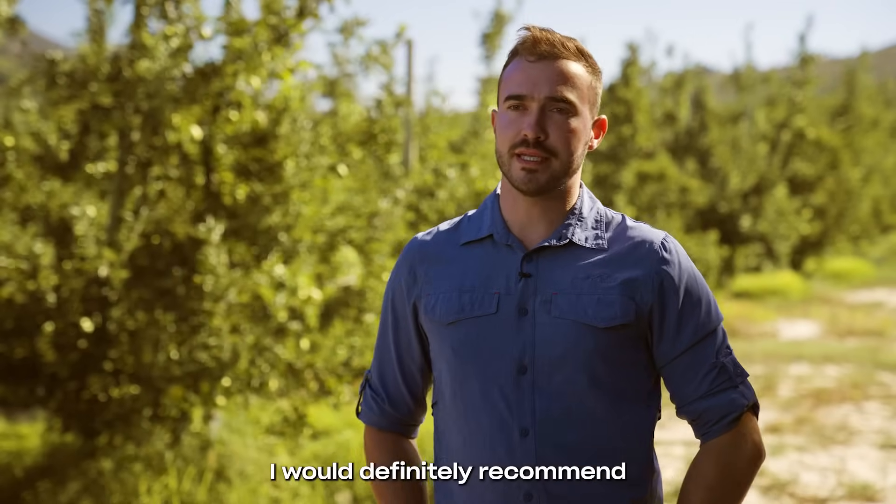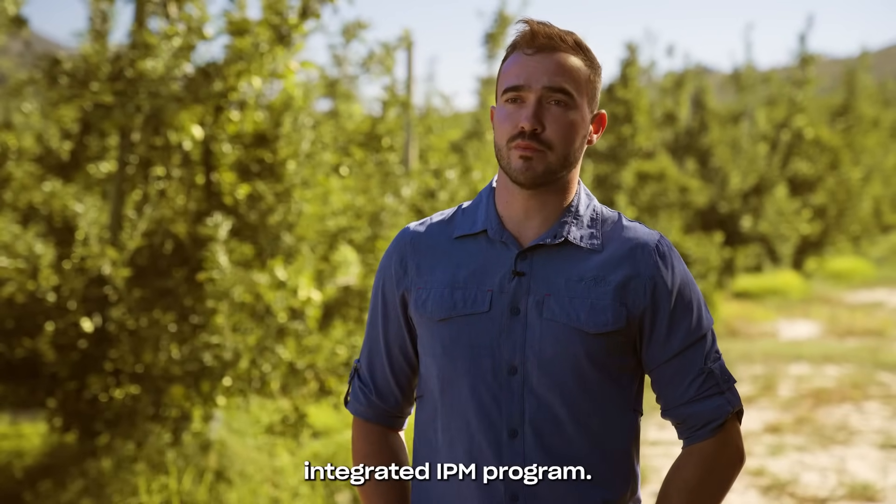I would definitely recommend using SpyCal Ultimate in an integrated IPM programme.